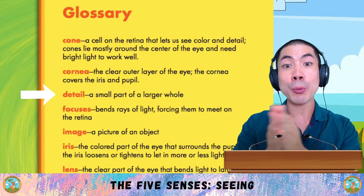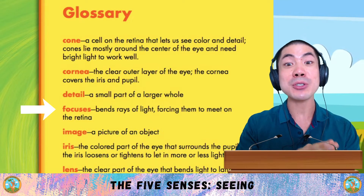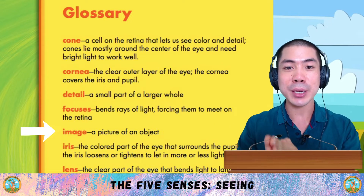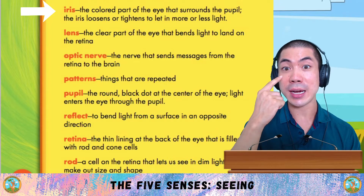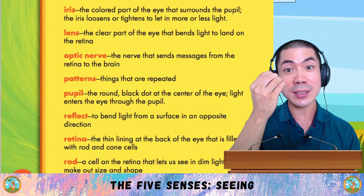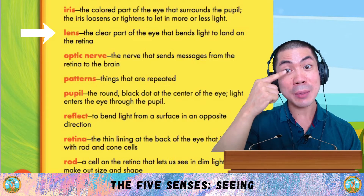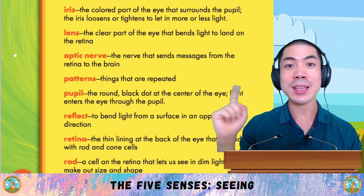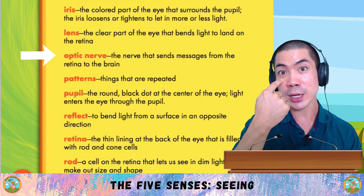Detail is a small part of a larger whole. Focuses means to bend rays of light, forcing them to meet on the retina. Image is a picture of an object. The iris is the coloured part of the eye that surrounds the pupil. The iris loosens or tightens to let in more or less light. The lens is the clear part of the eye that bends light to land on the retina. The optic nerve is the nerve that sends messages from the retina to the brain.